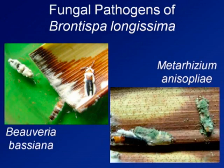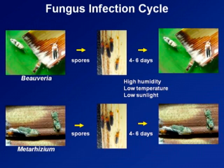My presentation on the different control measures covers the utilization of fungal pathogens. For this palunisima, we have identified two species of pathogen: the white mustard fungus, which is Beauveria bassiana, and the greenish fungus, which is Metarhizium. These attack the larvae and also the adults of the beetle.